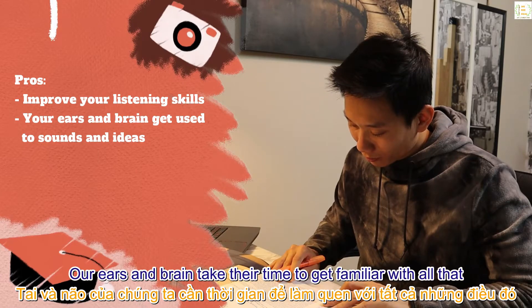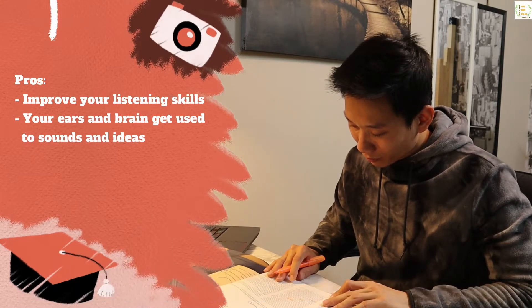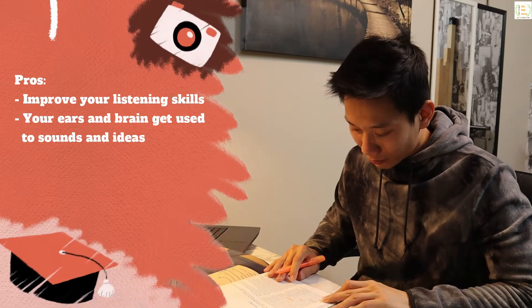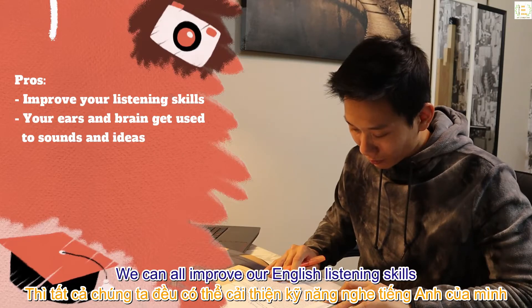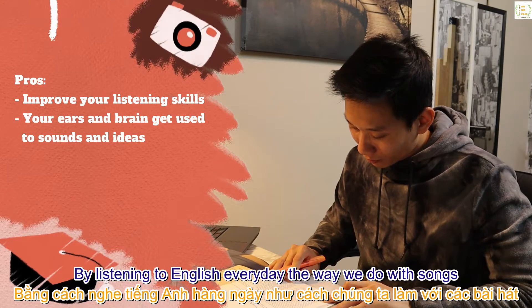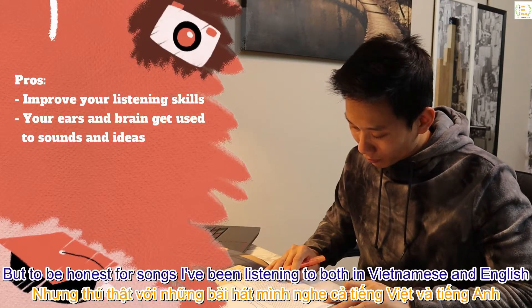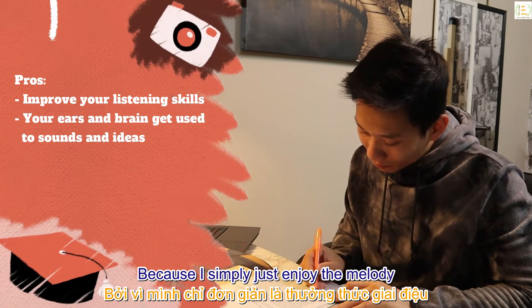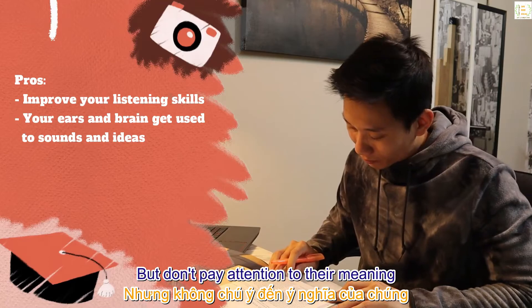Our ears and brain take time to get familiar with all of that. However, passive listening won't be as effective as active listening — because if it were, we could all improve our English listening skills by listening to English every day the way we do with songs. But for songs, even ones I've been listening to in both Vietnamese and English, I still don't remember their lyrics because I simply enjoy the melody but don't pay attention to the meaning.